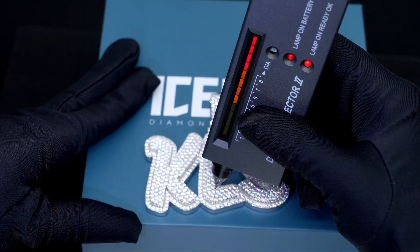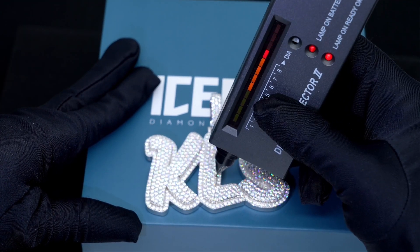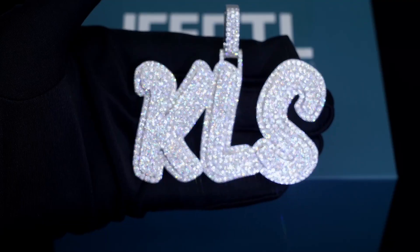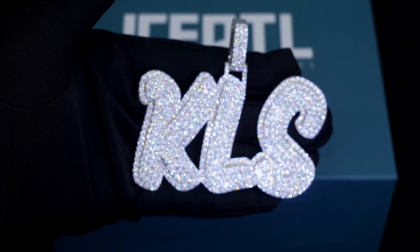All of our pendants pass the diamond test. For this pendant we use moissanite diamonds, which will always pass the diamond tester since moissanite conducts heat in a similar manner as natural diamonds. It's the best alternative to real diamonds and you only have to spend around one tenth of the price of natural diamonds on a piece like this.